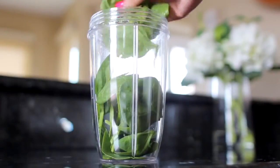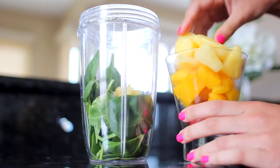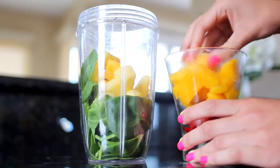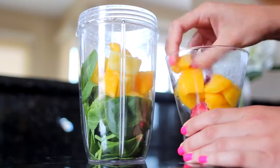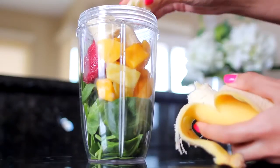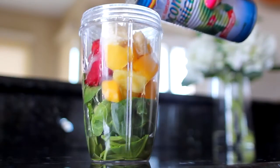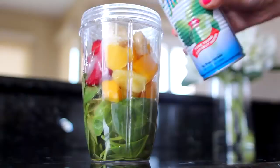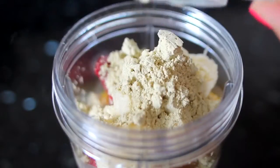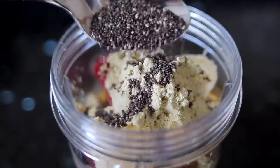I start off by taking about a handful of spinach and putting that into the container for my NutriBullet. Then I take the frozen fruit, pile that on top — make sure you use frozen fruit so your smoothie has a nice texture. Then I throw in about half of that fresh banana on top. I pour in about a cup of coconut water to smooth everything out. Next, I use a little less than a full scoop of that Vega protein smoothie powder, pour that in, then take a spoonful of chia seeds, dump that in, and we're good to go.